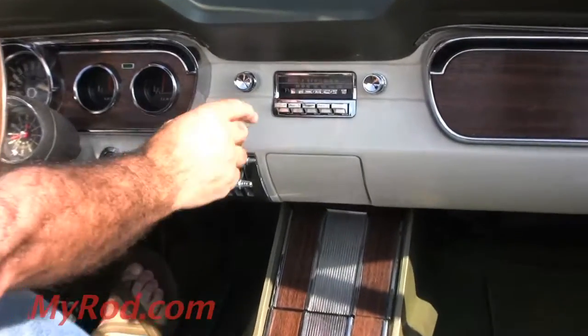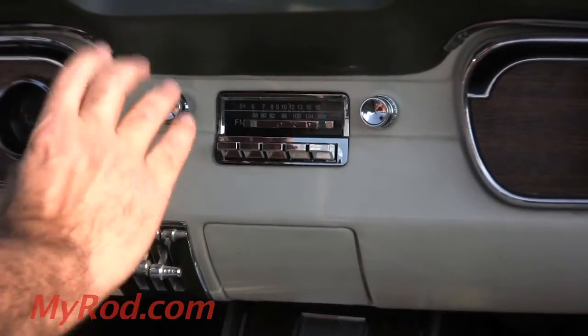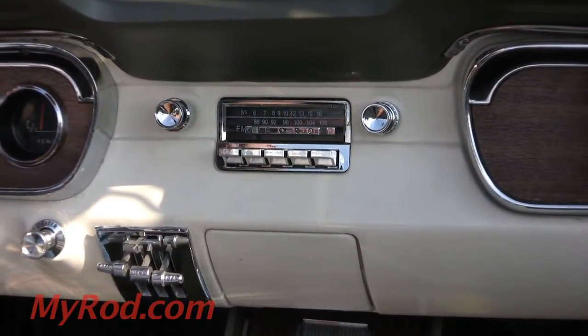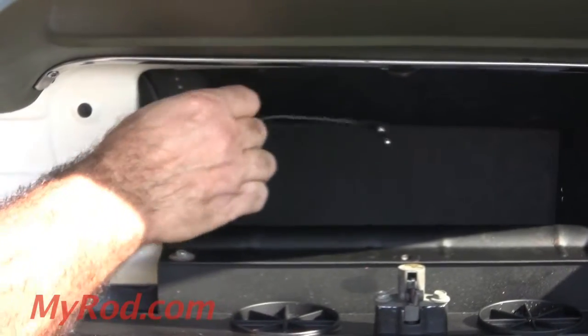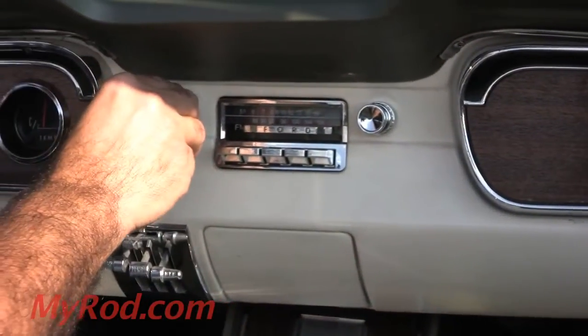I want you to hear this radio. This is a modern day stereo radio with a modern day stereo speaker. It's MP3 compatible — there is actually a wire here in the dash for your MP3 hookup. Radio's got great sound.